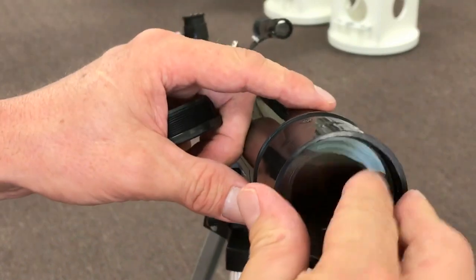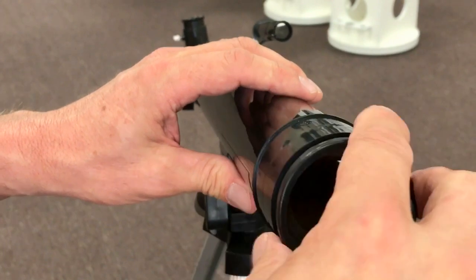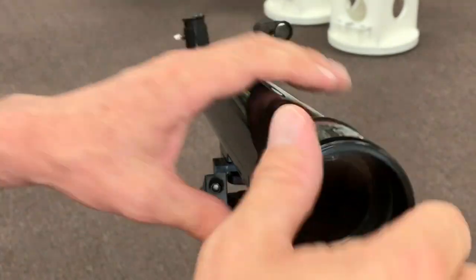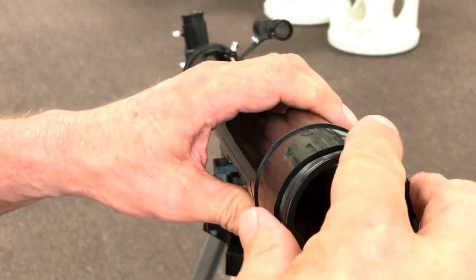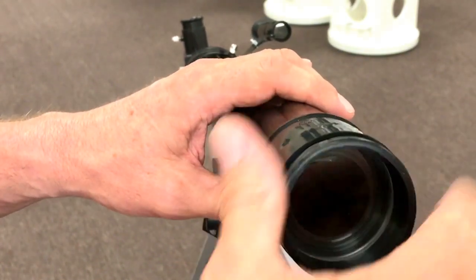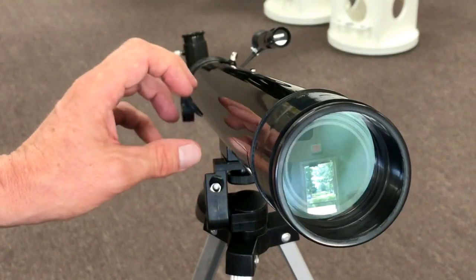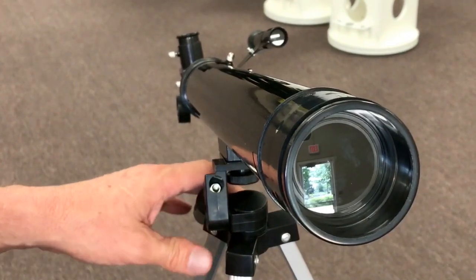One of the misleading parts of this telescope is that it is in fact a thirty-two millimeter refractor instead of a fifty millimeter refractor. It's a six hundred millimeter focal length - stopping it down doesn't change the focal length, but it does change the F ratio. This is almost like an F18 telescope, and it's advertised as an F12. It's advertised as a fifty millimeter objective, six hundred millimeter focal length telescope. That is a little bit misleading.